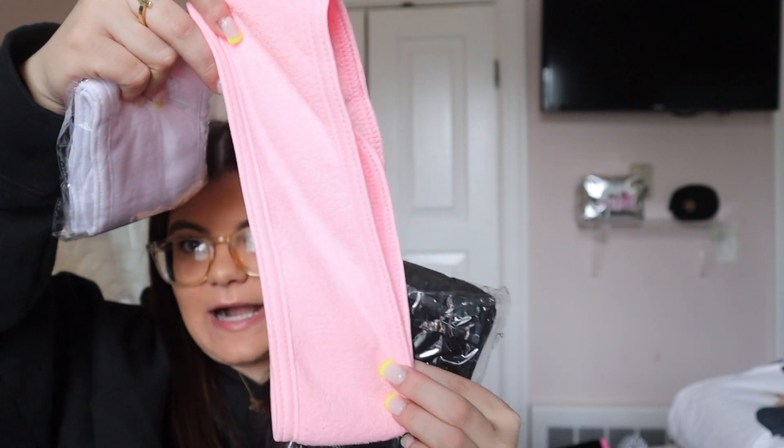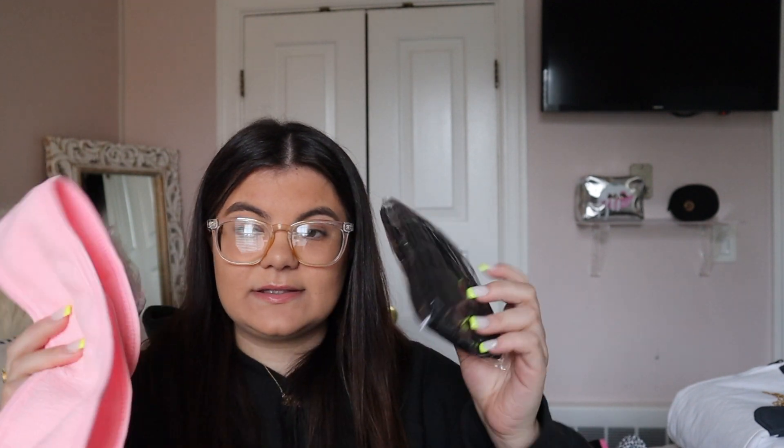Next I got these three hair bands. It came with a hot pink one, a black one, and a white one — I already used the hot pink one. I use these when I come out of the shower or I'm doing my makeup and just want my hair off my face. They're super easy to wash and three of them came for about $9, which is definitely a good deal. They last me a really long time too.